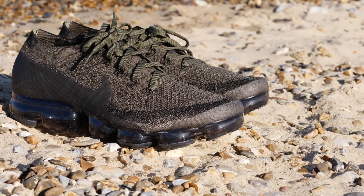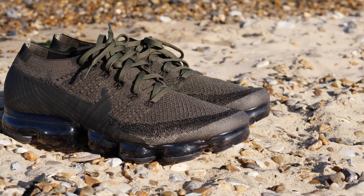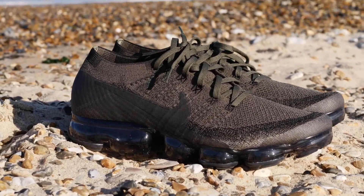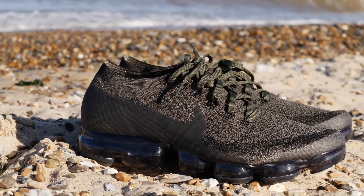What's up man, this is Melvin. In this video I just wanted to share my latest sneaker pickup. These are the VaporMax Olives — the Nike Air VaporMax in the olive colorway.